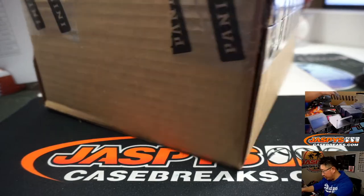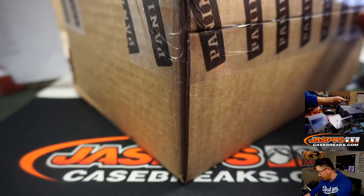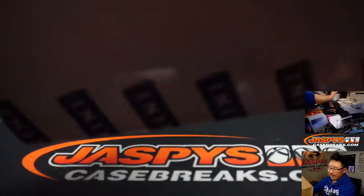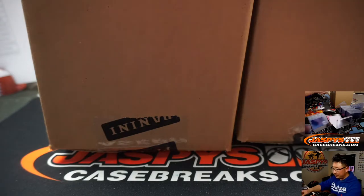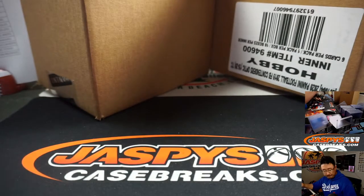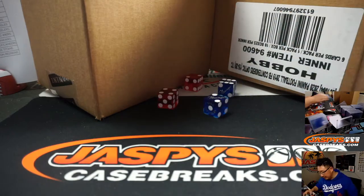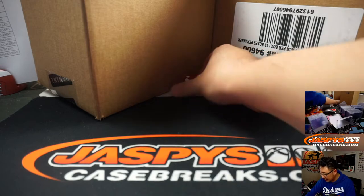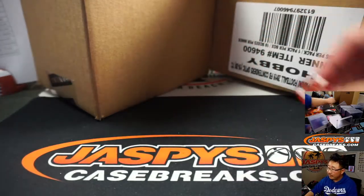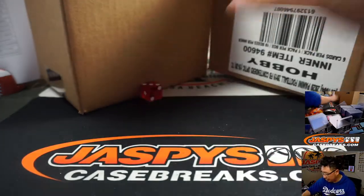Let's take out the inner cases and see which side we're going to do. We'll select a die and do the traditional 1, 2, 3 for the left side and 4, 5, 6 for the right side. Rolled a 3 — so 1, 2, 3 left side.